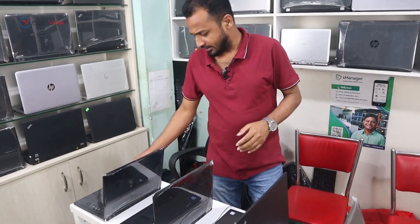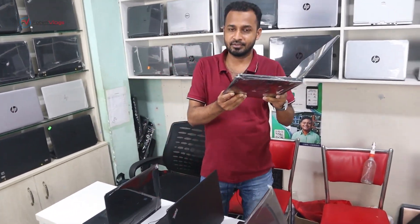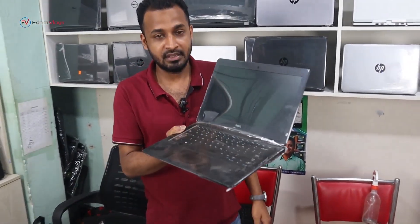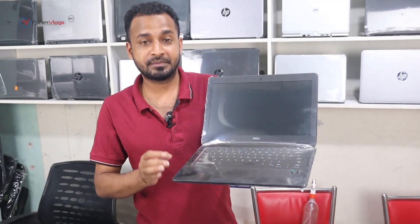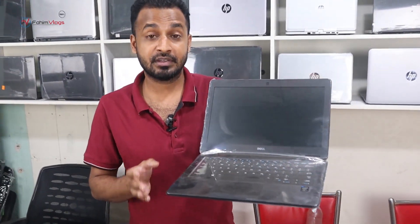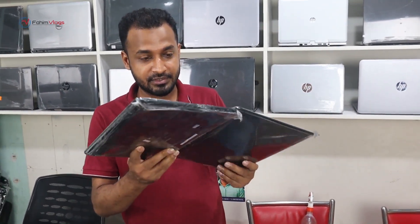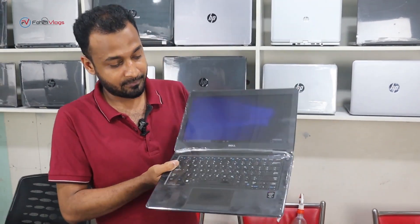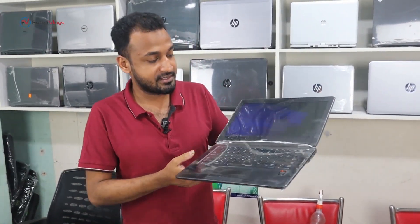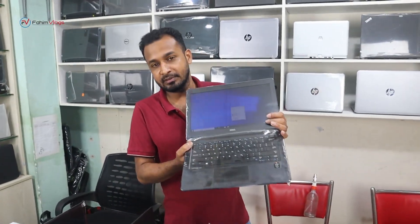This is a ProBook series. The Dell Latitude 725 is 5th generation. This is a good configuration laptop. It has 256 SSD, 8GB RAM, and 4GB graphics. If you have an updated machine, you can use it. The price is very reasonable.